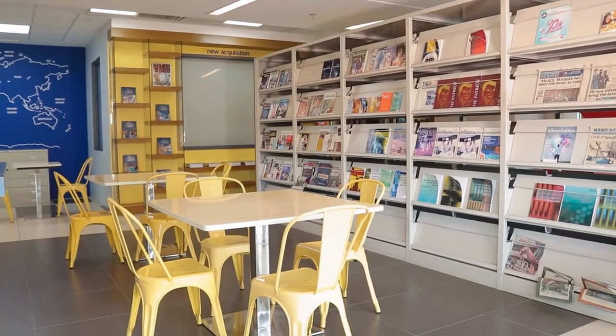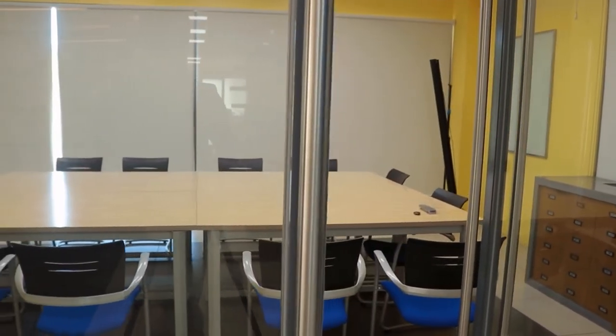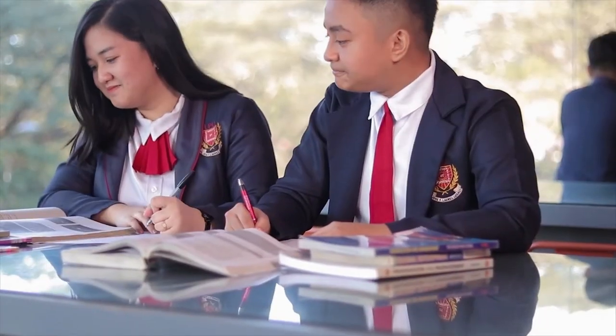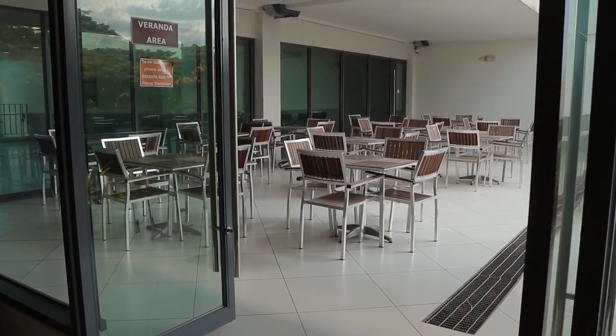We are now here at the Sotero Laurel Learning Resource Center, or the University Library. You will find a wide variety of references starting from books, journals, researches, magazines, and you may even use the computers or iPads for online searches. The SLRC can accommodate many students because it is very spacious and conducive for learning. This is the presentation room where research defense and meetings are held. The glass windows give a nice view of the outside environment, which makes this place more relaxing while studying. You can also stay at the veranda if you want to have a breath of fresh air while studying.